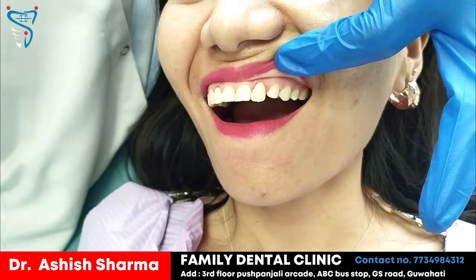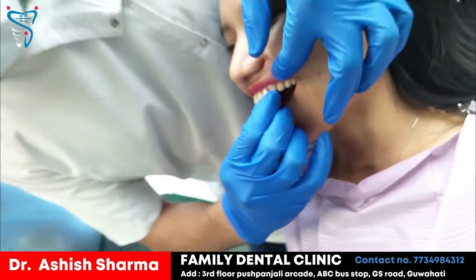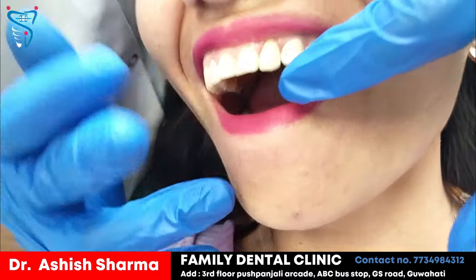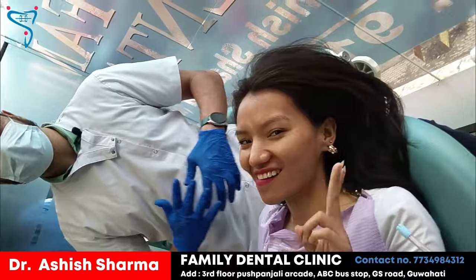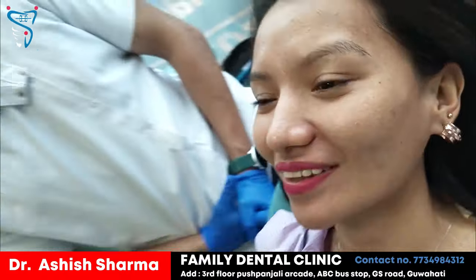Before this, she had undergone zirconia crown treatment twice but was not satisfied with the result. And this is the final crown which we are placing right now. I have not fixed the crown yet, but soon you will see after fixing how it looks. She is not stopping from smiling — she is feeling so good about it and is not able to stop herself.